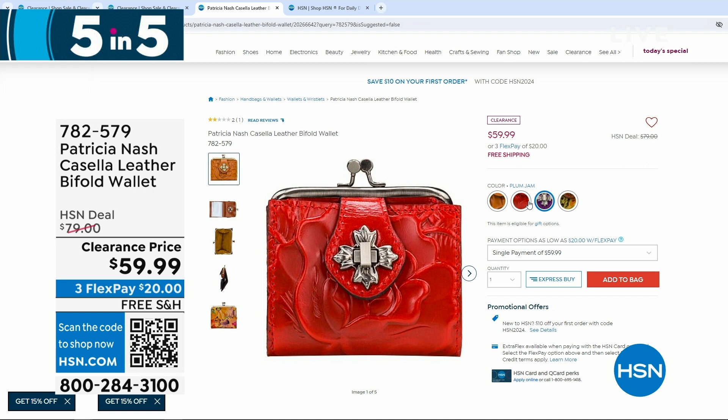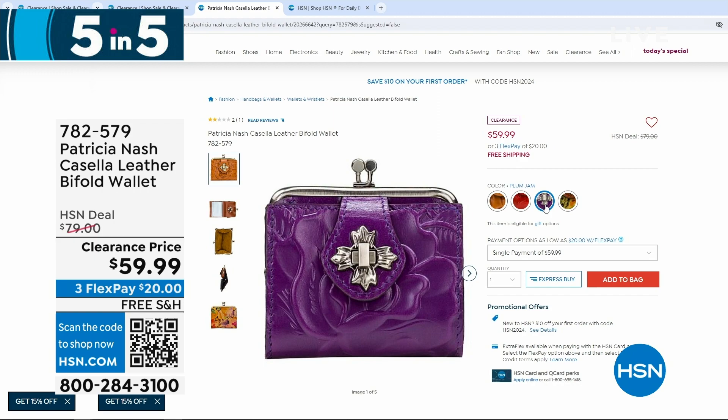Plum jam is the purple color. $59.99 for the bi-fold wallet.